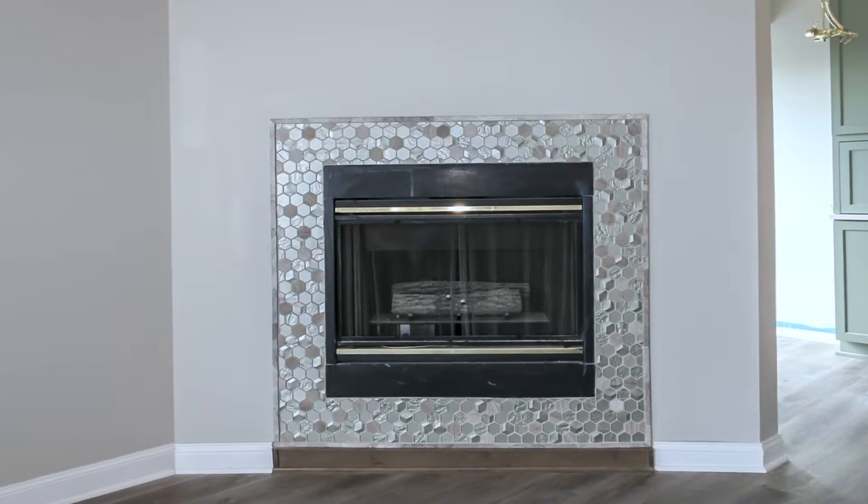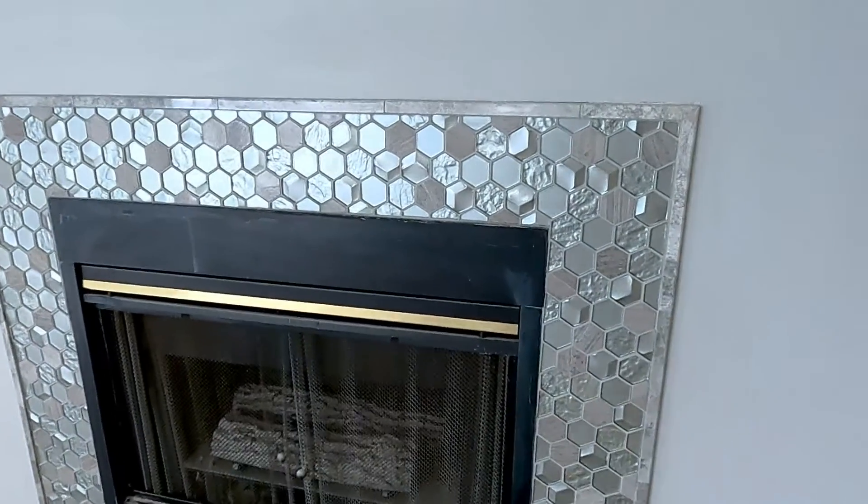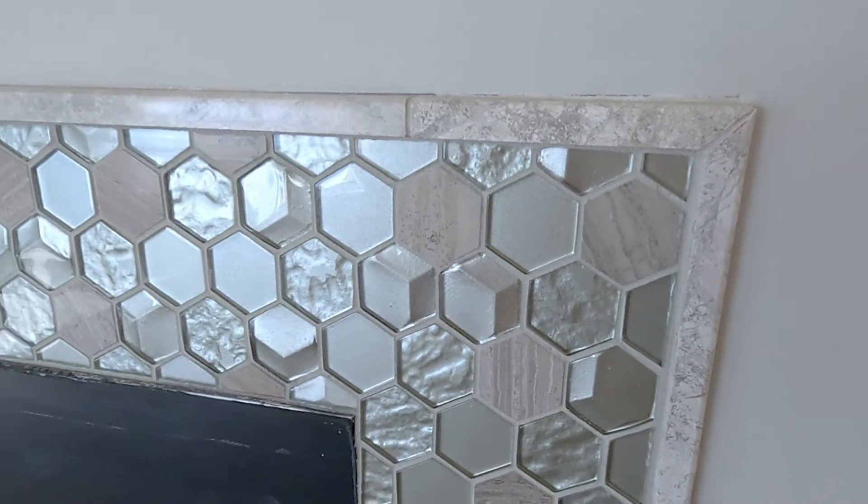We trimmed the fireplace with material that matches the kitchen cabinets, and we also used the same tile backsplash from the kitchen to accent the fireplace.